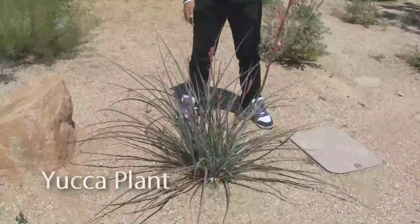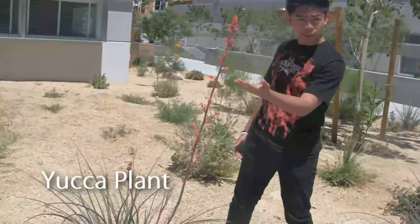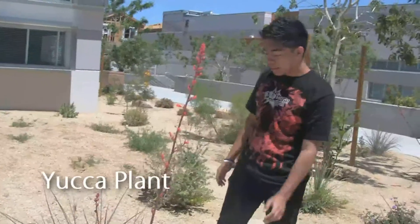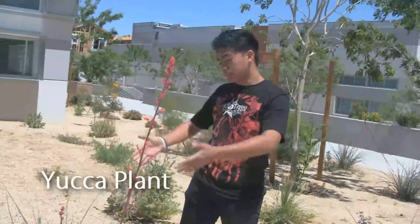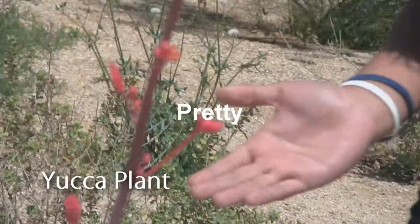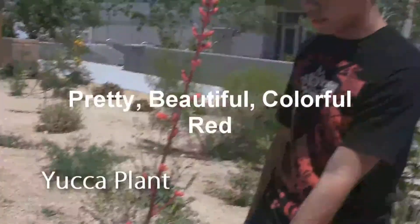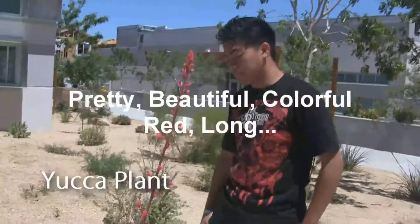Hey guys, this is a yucca plant. As you can see, it's like a reddish color. It flowers in the springtime. Let's zoom in. It looks so pretty and beautiful and colorful — this red long flower.